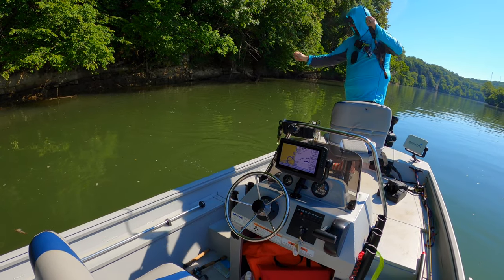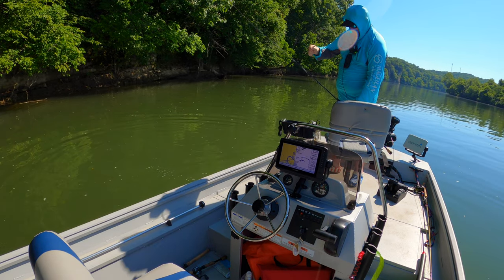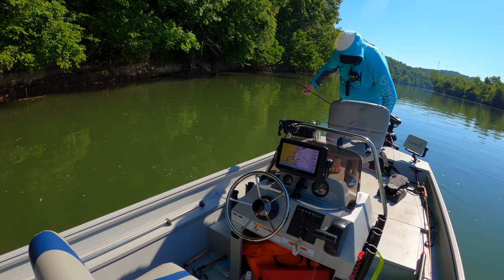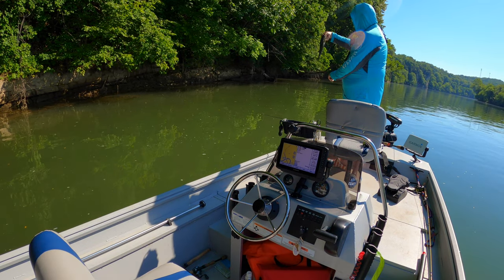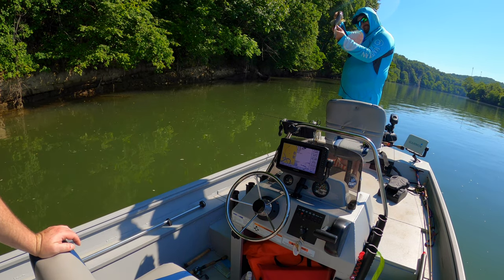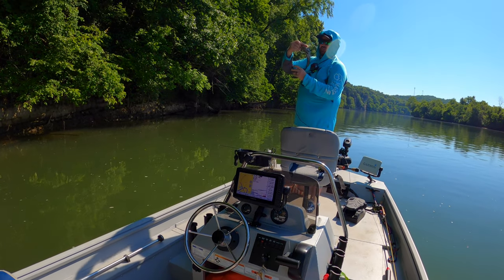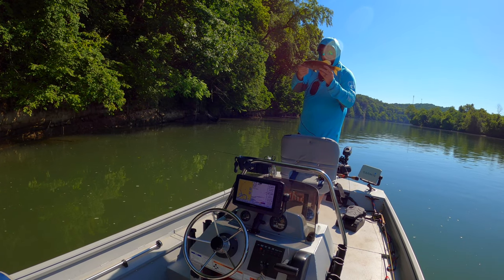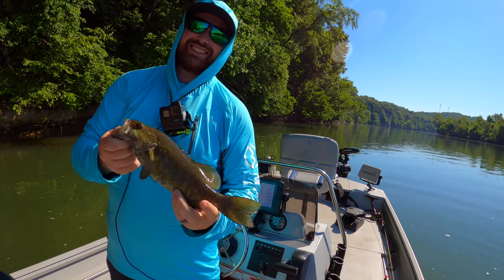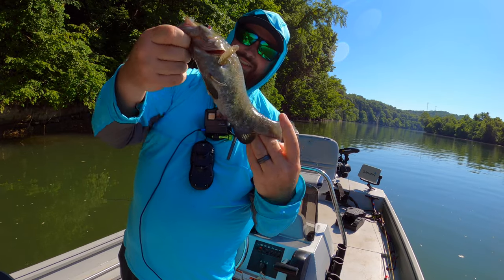First fish of the day! He ain't big, but he's decent. Wow, that's really dark for a smallmouth — he's real dark. Well, the video is not skunked at least. He's fat though — normally little smallmouth like that aren't very fat, but he's got a belly on him. Nice little smallie!